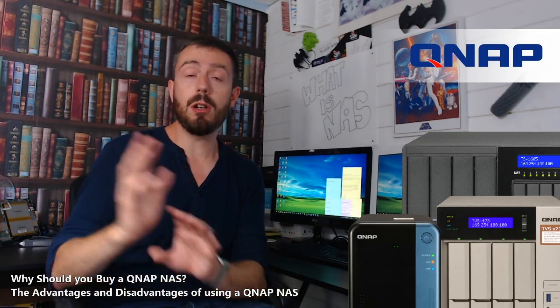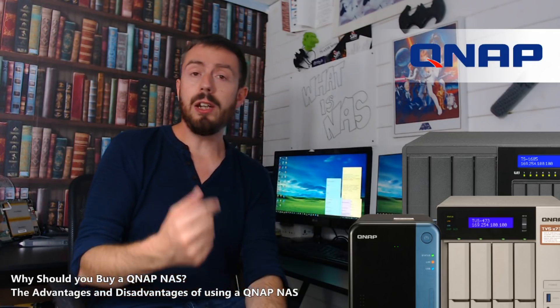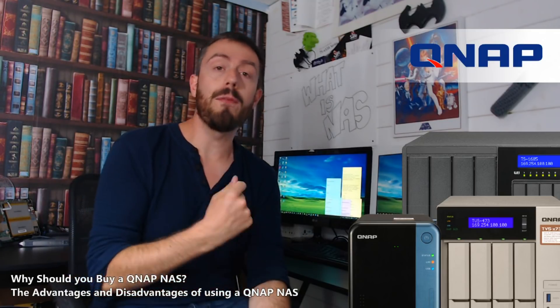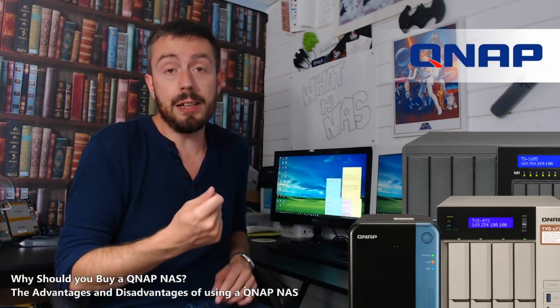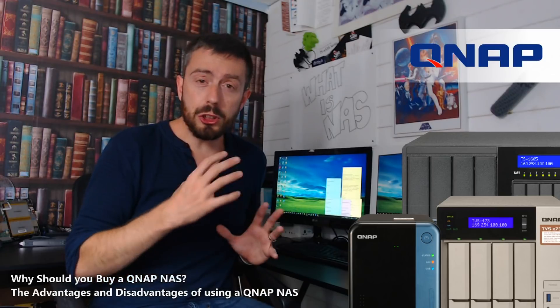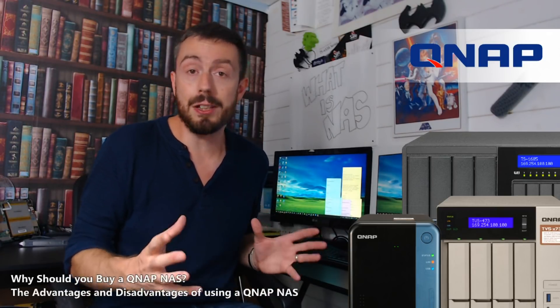They do have a great line in software that we'll talk about later in the video, but in terms of hardware QNAP give you the very best of everything. They are the innovators of the NAS industry, especially in hardware, and they have pushed boundaries and pushed the envelope in ways that no other NAS brand has.